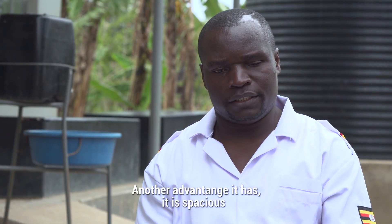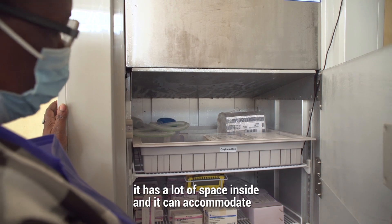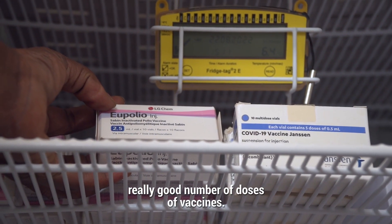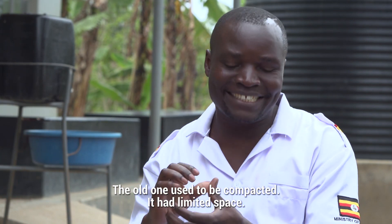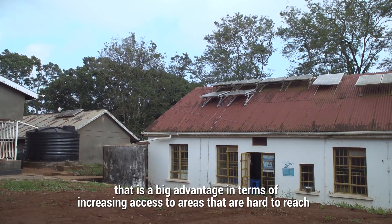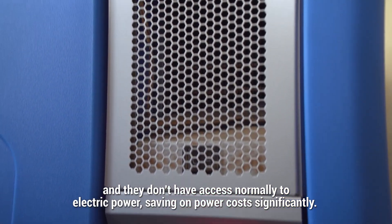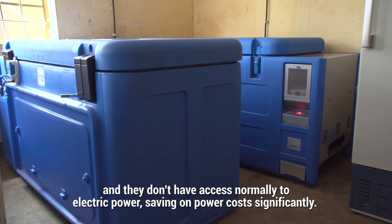Another advantage it has — it is spacious. It has a lot of space inside and it can accommodate a really good number of doses of vaccines. The old one used to be compacted, very limited space. They are also using solar energy, which is a big advantage in terms of increasing access to areas that are hard to reach and don't have access normally to electric power, saving on power costs significantly.